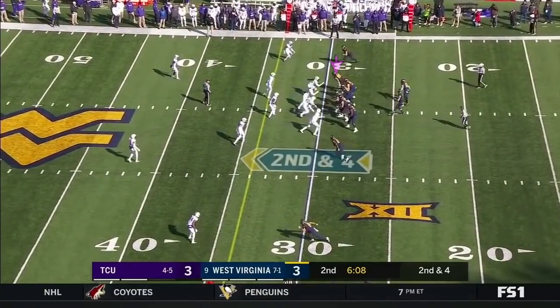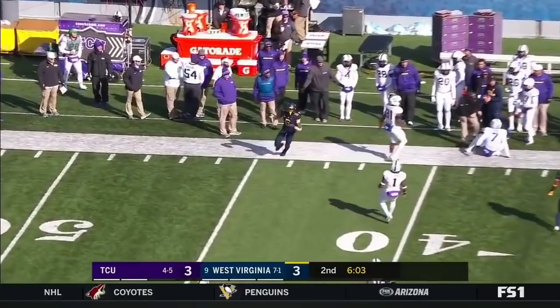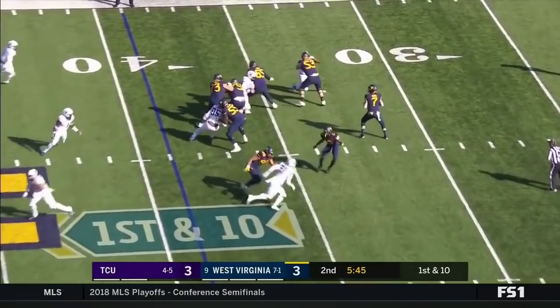If you're TCU's defense, this is what you want them to do — go long. You can't have them go on short drives. They get it to Kennedy McCoy, who entered with 92 yards per game, 12th in the country.